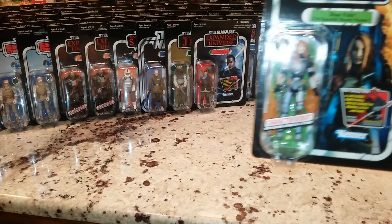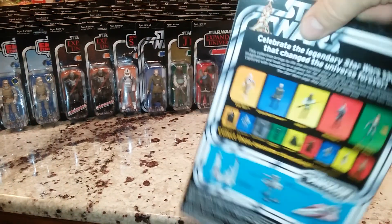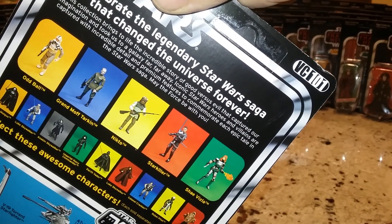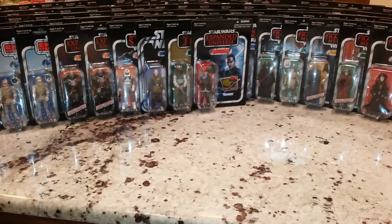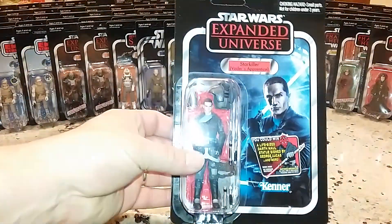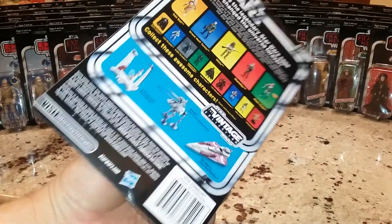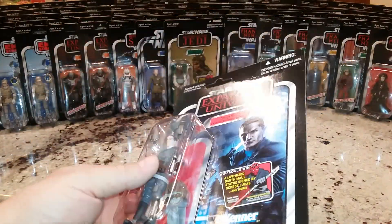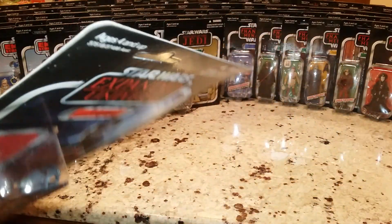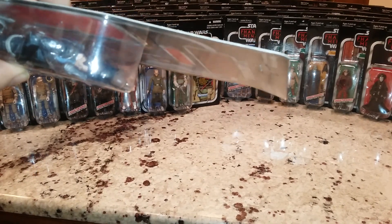Alright, Expanded Universe. Shay Vizsla - she actually came into the Rebels cartoon for a bit. I remember seeing Starkiller at Hastings, and he's VC100. I was going to pick him up but the problem was that he was $12 bucks. I knew I had him on the way from Entertainment Earth. But my card's all been beat up - I didn't know that. I would have had a better version.